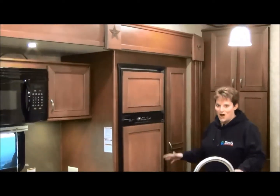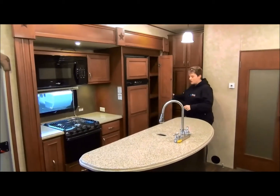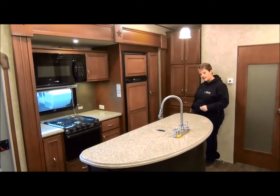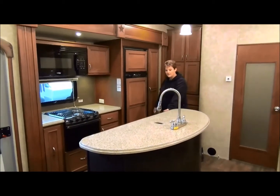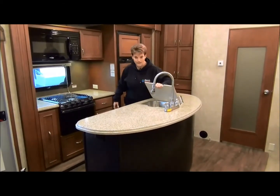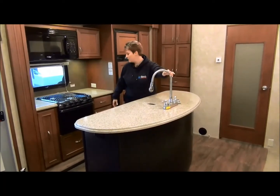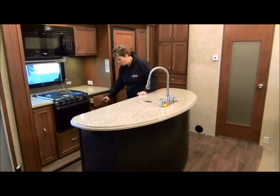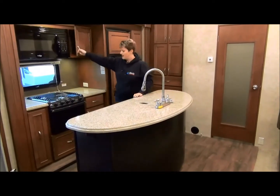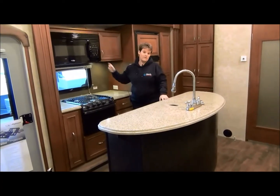This kitchen is awesome — storage, storage, storage. You've got a pantry along the side here, a full pantry with a bunch of drawers along this side, and lots of storage on this side of the island. Solid surface countertops, two large stainless steel sinks, a beautiful pull-out stainless steel faucet, more counter space and more storage. Of course there's a three-burner stove, oven, and a nice-sized microwave as well.